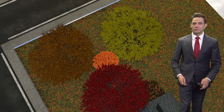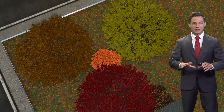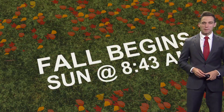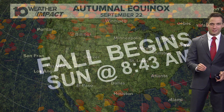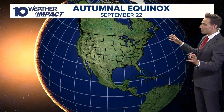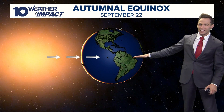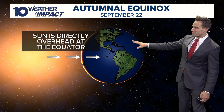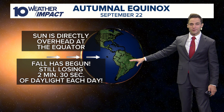The fall equinox begins in just a couple of days. The official equinox will be Sunday morning at 8:43 in the morning — that's the official time that the sun will be pointed right at the equator. Let's go ahead and zoom out the globe here and take a look. Zero degrees latitude, that's where the sunlight is, so we get an equal distribution of daylight across the northern hemisphere and across the southern hemisphere as well.